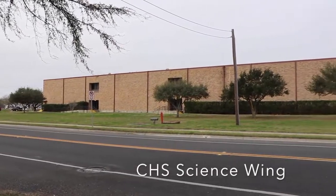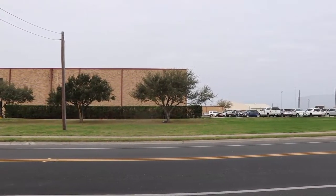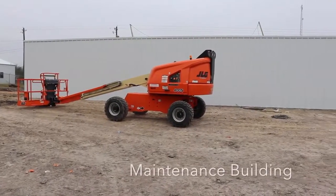The lot just east of the building at the high school is where we are going to build a two-story STEM laboratory building. It will have ten new laboratories.